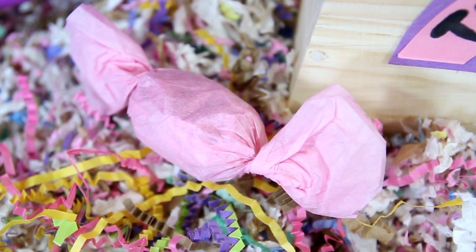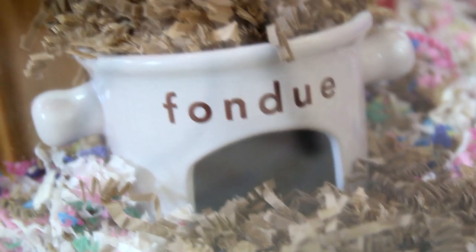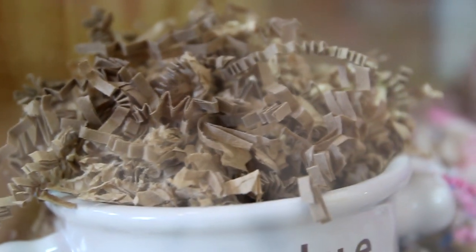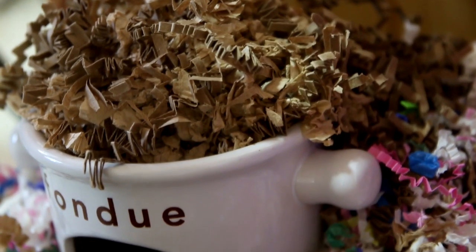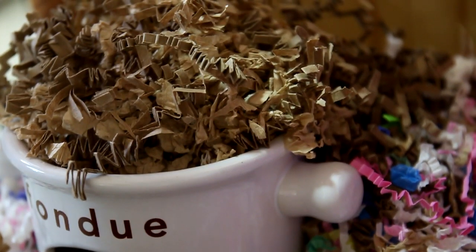Right here is this little DIY candy and all it is is bedding wrapped up in tissue paper. And then right here is this cute little pot hideaway. On the front it says 'fondue,' and out of the top I have brown chocolate bedding coming out. On top it is like a little bowl, so I place some treats and food inside for Bibbles to dig and find.